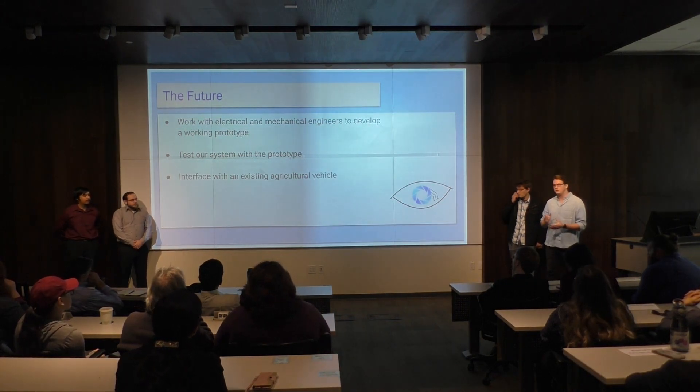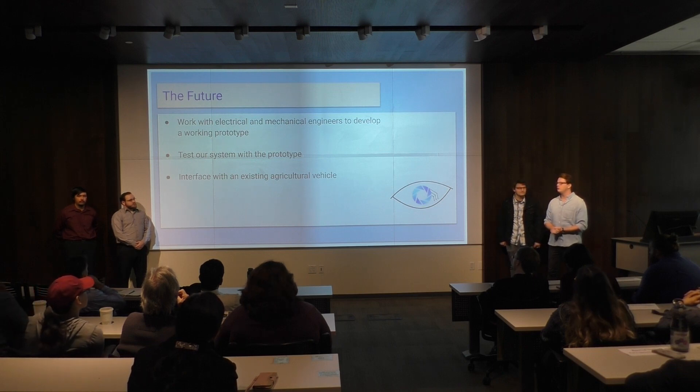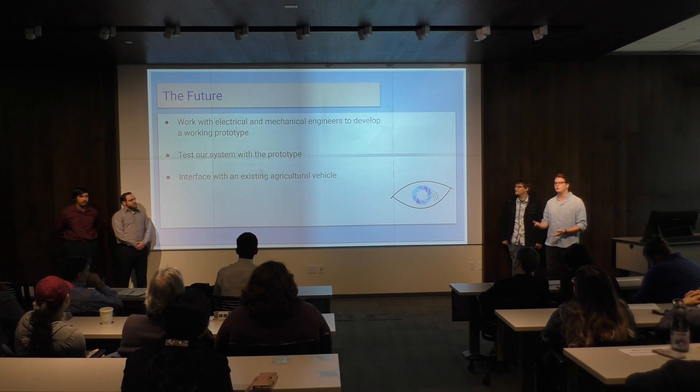For future work on the project, we would eventually like to work with a group of engineers that would develop and integrate the vehicle dynamics to actually get it going. We also plan future testing and improvements on the already existing prototype, and finally to interface with the existing vehicle.